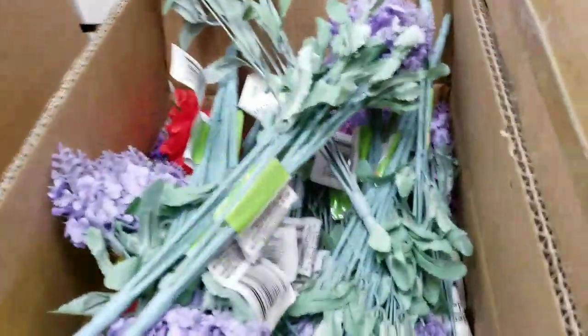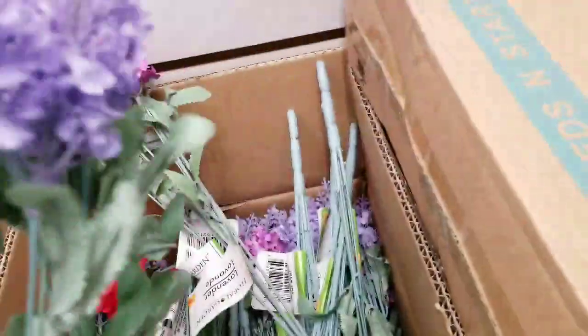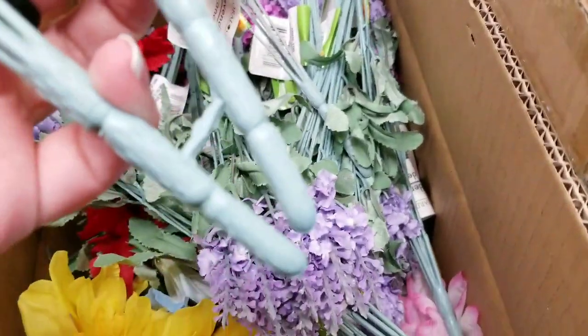Let's peek in one more box here. I think these are lavender.